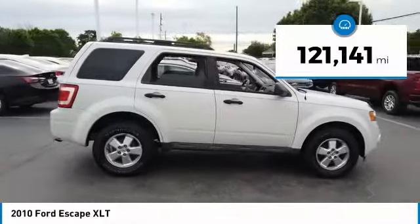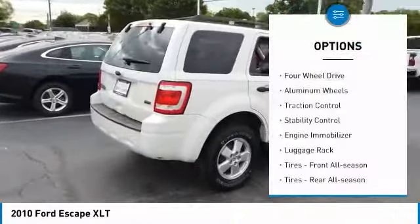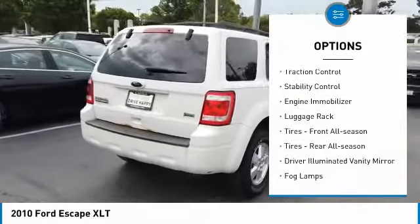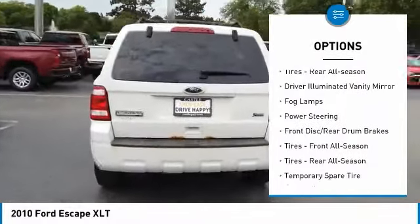This vehicle has less than 125,000 miles. Here are some of this vehicle's great options: four-wheel drive, aluminum wheels, traction control, stability control, engine immobilizer, luggage rack.